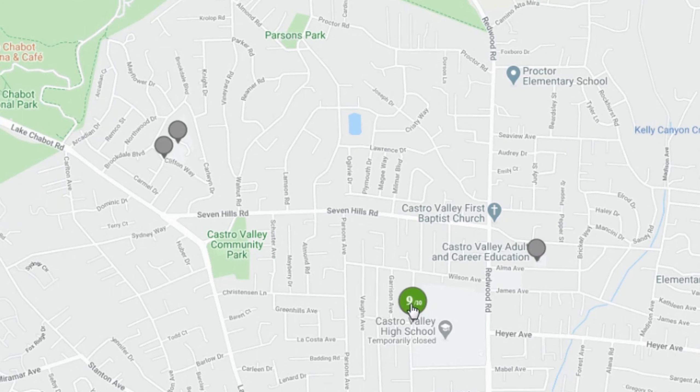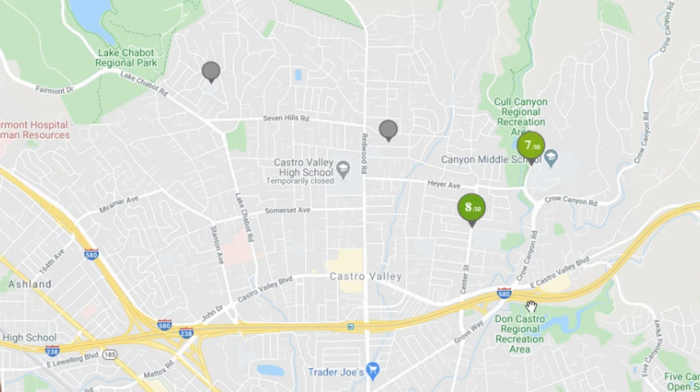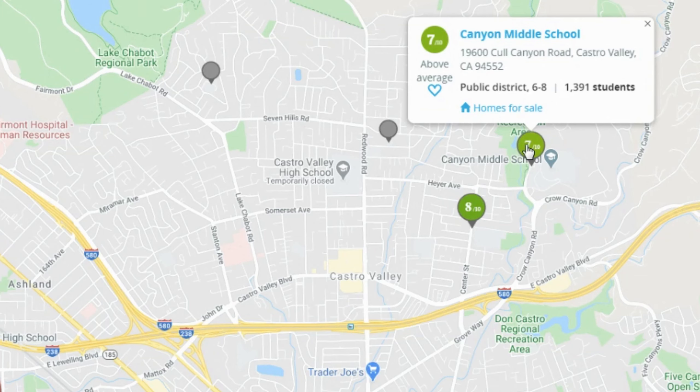Let's start with Castro Valley High. They do have a Redwood Continuation School with 125 students, and they also count the Castro Valley Adult and Career Education as a high school. The main public high school serves 9th through 12th grade, has a rating of 9, and has 2,834 students.